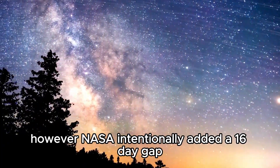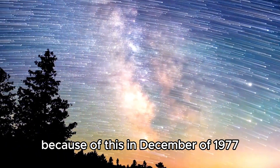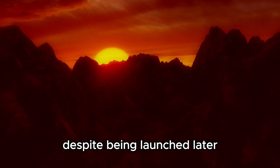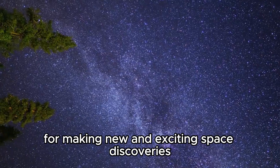However, NASA intentionally added a 16-day gap so that the two would have slightly different paths. Because of this, in December of 1977, just months after the launch, Voyager 1 flew past its sibling. Despite being launched later, ever since that day, Voyager 1 became one of NASA's most valuable assets for making new and exciting space discoveries.